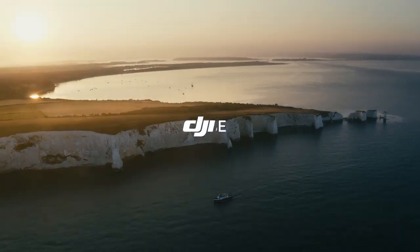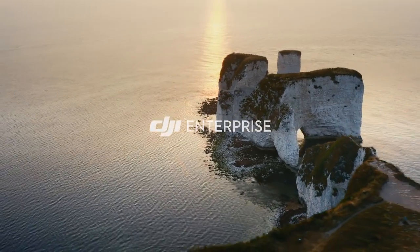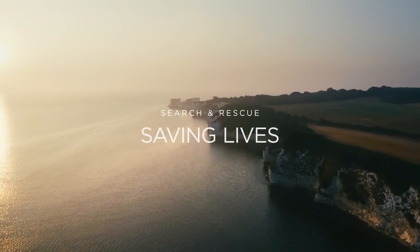Delta Papa One, we have a missing person who may have been stranded by the incoming tide. Can you attend and conduct a search of the cliffs?